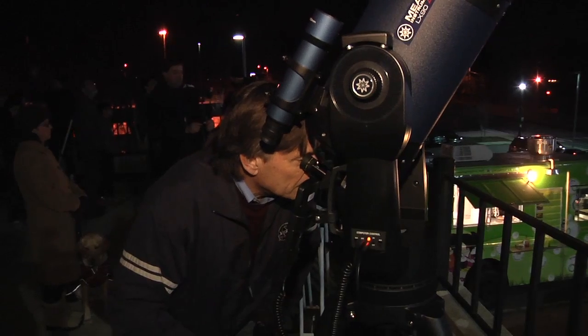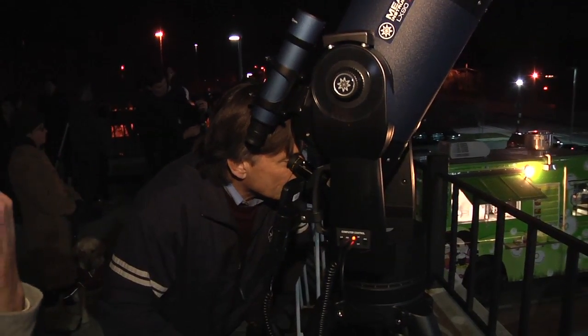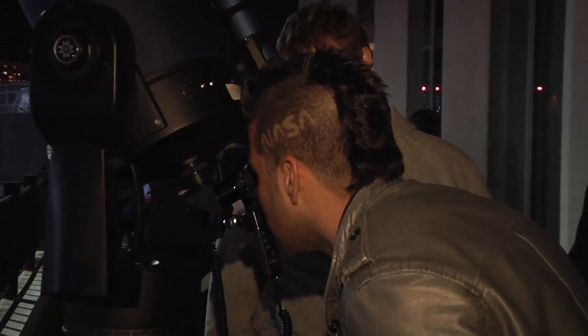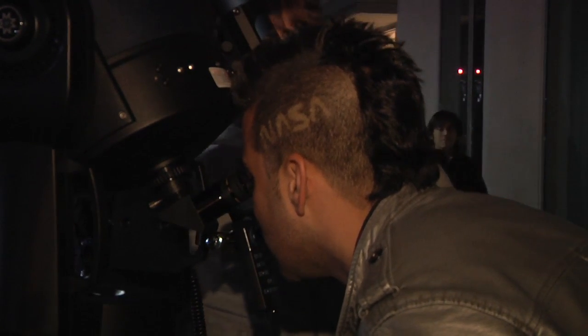Those two moons will actually, through the night, switch places because they're moving that quickly. The two close ones are Io and Europa. And then Ganymede, and then Callisto. That's really cool.